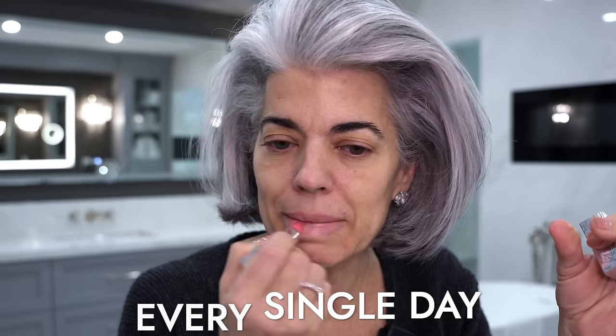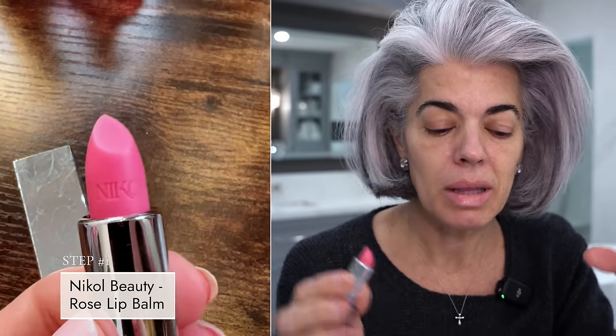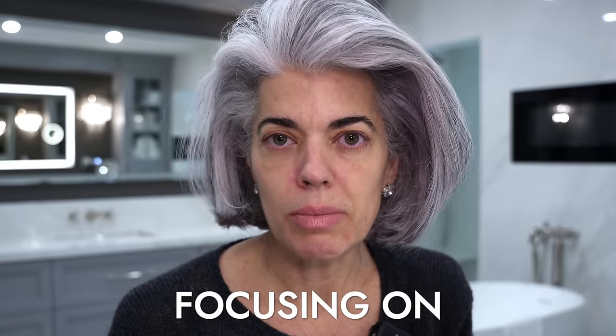I'm going to put on my rose lip balm to hydrate my lips. My lips are feeling better — I've been very conscious of drinking a lot of water. I wanted to call out four points starting off in the 2024 new year on just what you should really focus in on when you're doing your makeup.